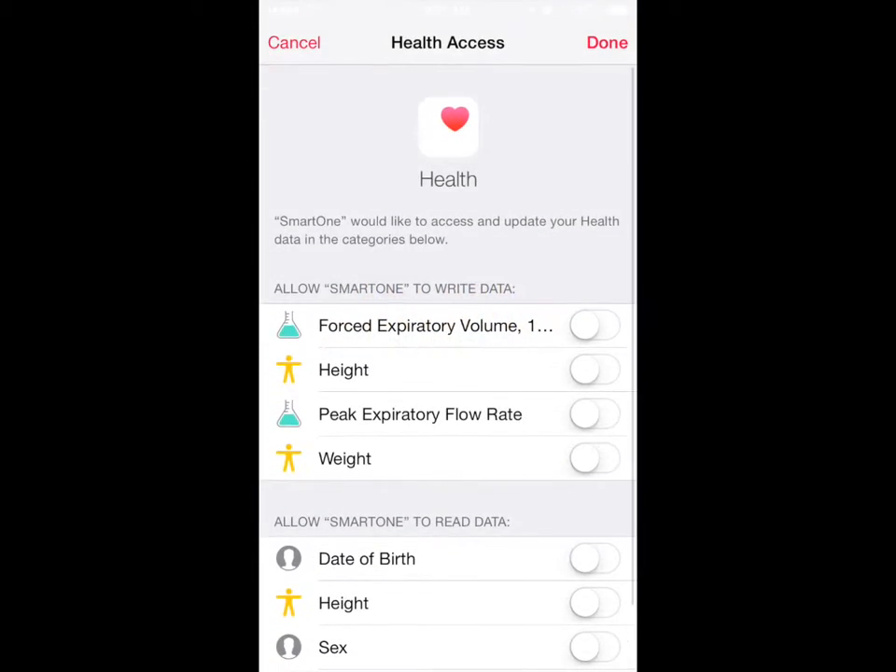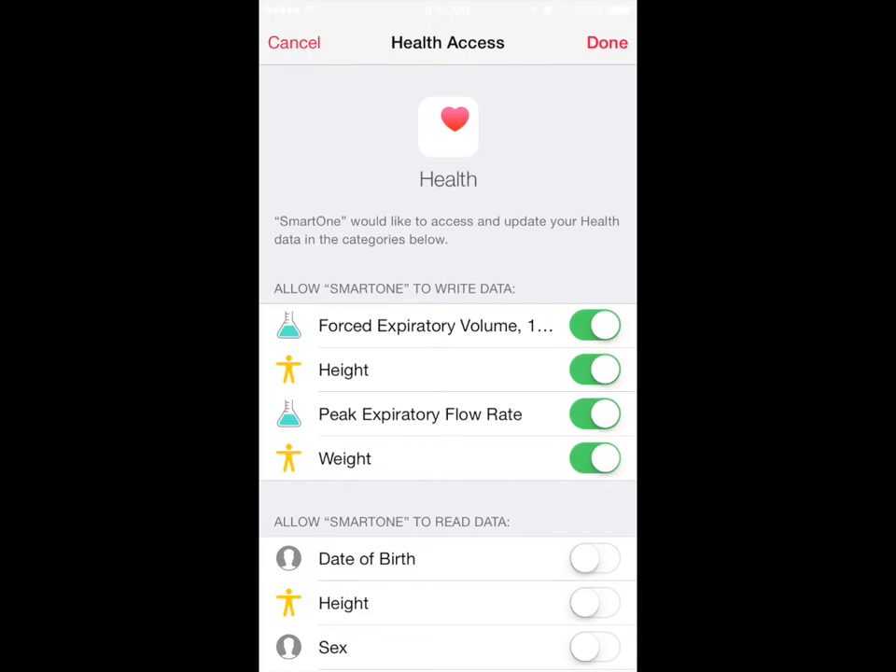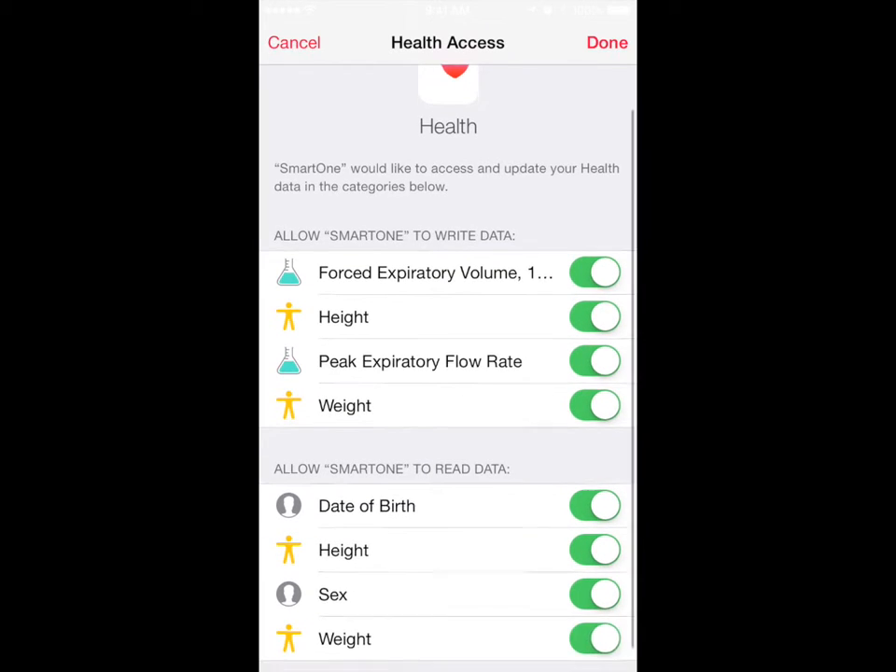SmartOne is integrated with Apple's Health application, receiving from it the essential demographic and anthropometric data to carry out tests, and sending back measured peak flow and FEV1 values.